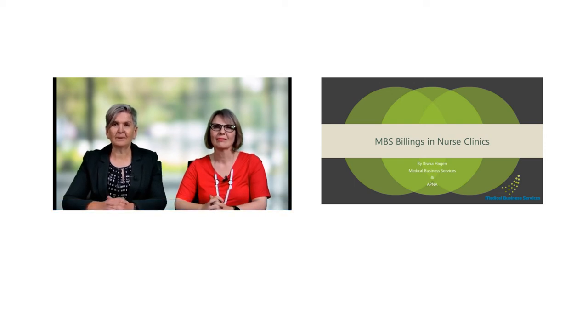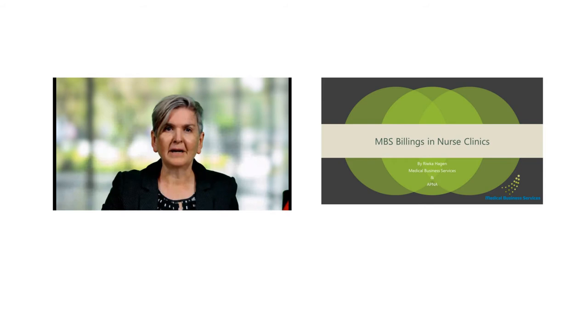Hello everyone and welcome to this special APNA webinar, a practical update on MBS Billings in nurse clinics. I would like to firstly acknowledge the traditional owners of the land upon which we meet today and pay my respects to their elders past, present and emerging. My name is Linda Govan and I'm a Project Manager at APNA, and for the last four years I've been working on a number of nurse clinic projects, so I know how challenging the topic of funding can be for nurse clinics.